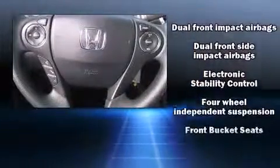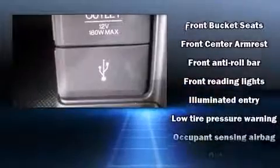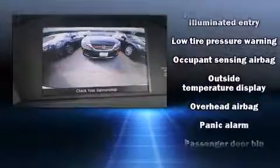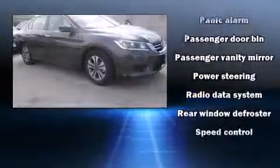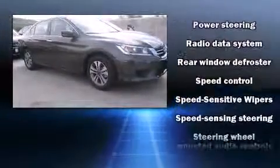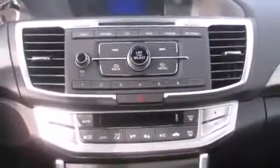Honda also prioritized safety and security with features such as dual front-impact airbags with occupant-sensing airbag, front-side impact airbags, traction control, a security system, and four-wheel disc brakes with ABS. Brake Assist technology provides extra pressure when applying the brakes.